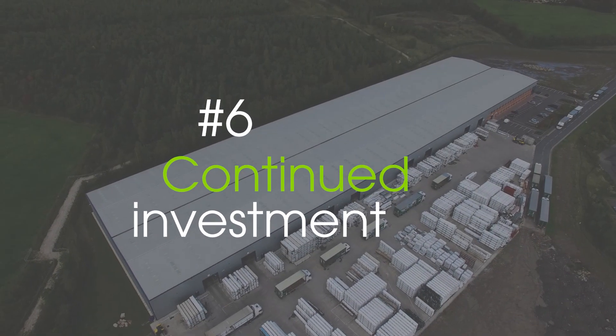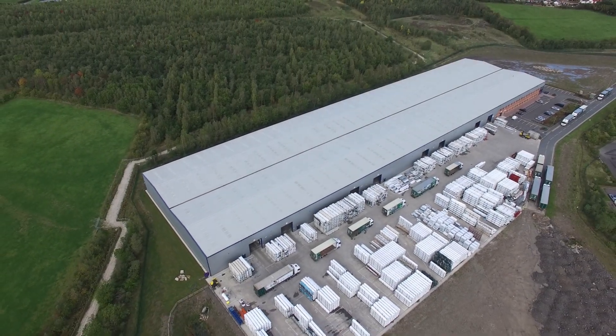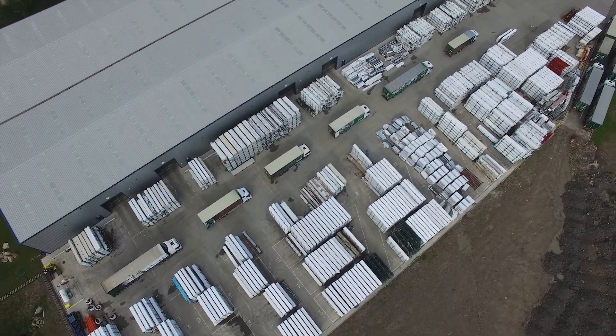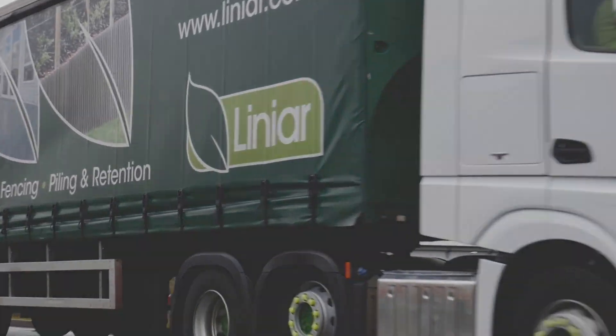All Linear products are designed and manufactured in the heart of the UK at a purpose-built facility. Continued investment in people, plant, innovation, and new product development ensure a supply chain you can rely on.